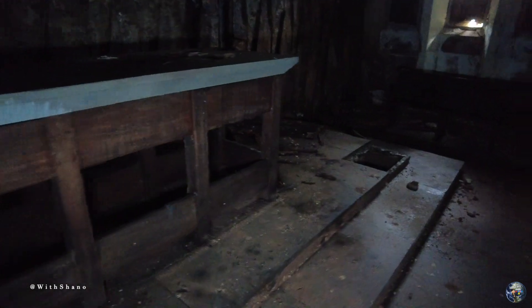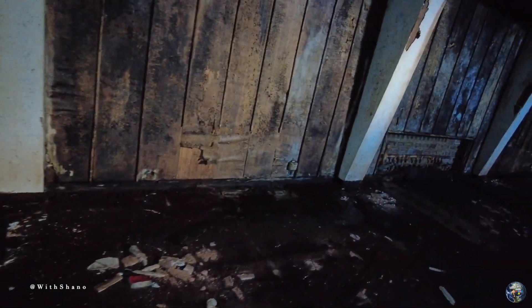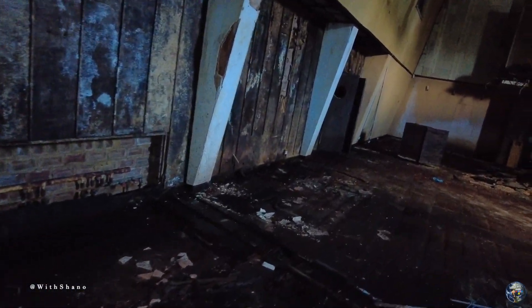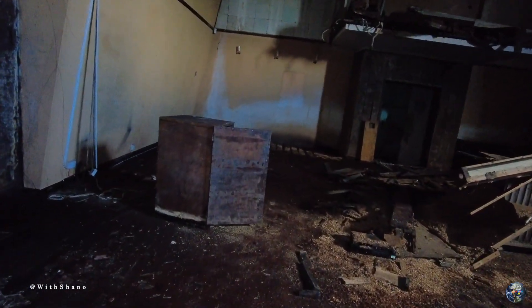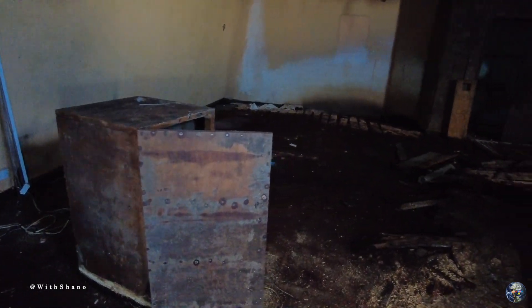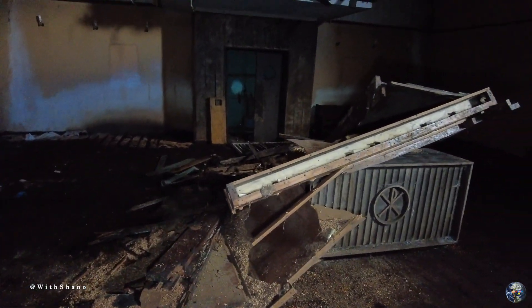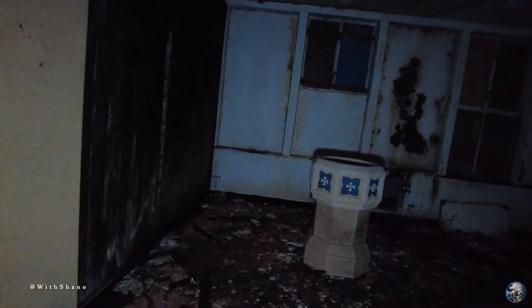I hope you can see because it is a bit dark obviously on the camera. It definitely stinks in here. We have a chest here — like a random chest — and then we've got the main doors here.